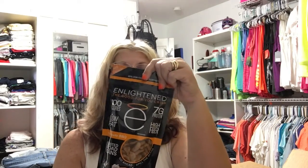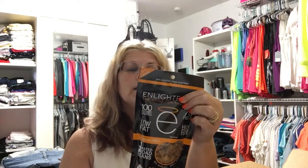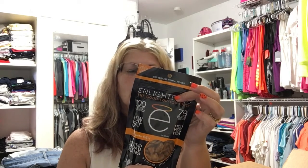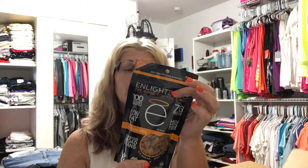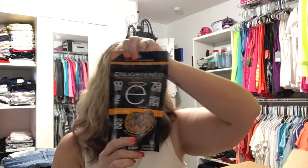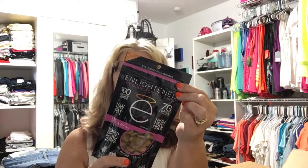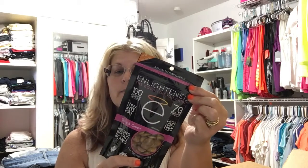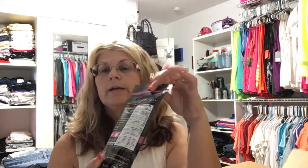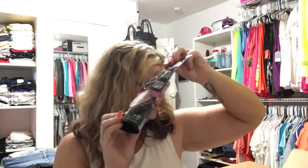I'm also including these Enlightened good-for-you crisps — they're roasted bean crisps. The mesquite barbecue flavor has 2.5 grams of fat, 15 carbs, five grams of dietary fiber, one gram of sugar, and seven grams of protein, with about three and a half servings per bag. You're getting the mesquite barbecue plus the garlic and onion flavor, which has 2.5 grams of fat, 15 grams of carbs, five grams of dietary fiber, one gram of sugar, and 17 grams of protein.